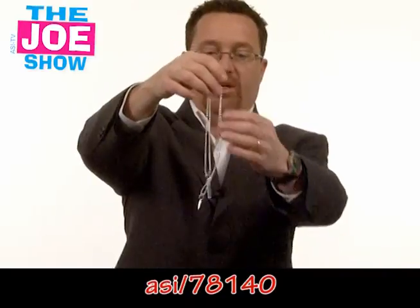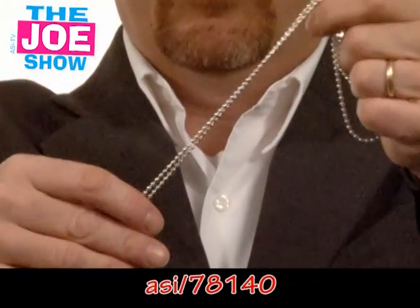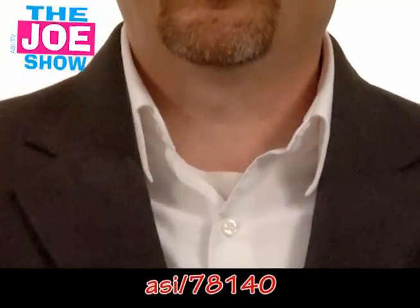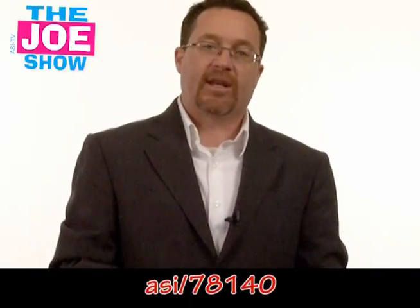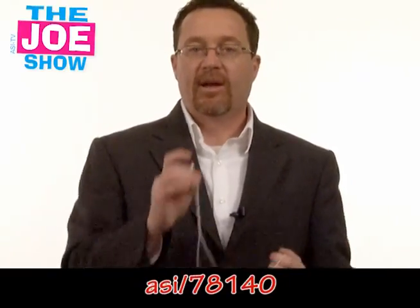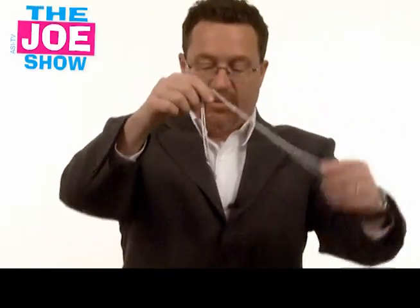This next product is a sterling silver beaded chain, and right here this tag would be where your company logo goes. On the end is a whistle — I'm going to blow this, it's kind of loud. Andy tried to get his earphones off but he did not — sorry about that, Andy. This is great for a promotion geared to women executives and businesswomen who are taking trains and public transportation. They've got to get to those areas at night when it's dark or after work. This is a great emergency whistle — they put it over their head and can blow it if there's any possible danger. If you give this to your clients or your female co-workers, they would really appreciate it.